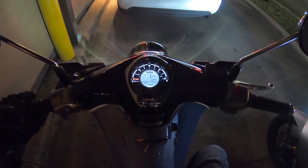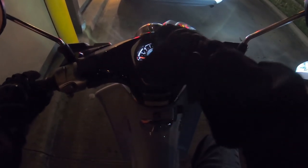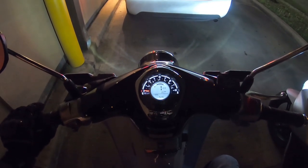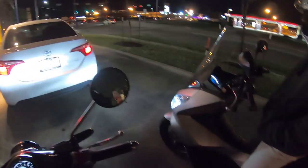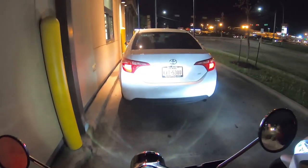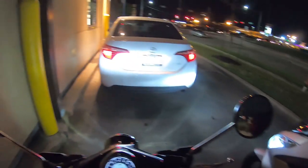I like the display on this thing — it looks good. You've got the digital in the middle that's up close, and then a recessed analog speedo. That's pretty cool. 80 miles an hour on the speedo — yeah, maybe if it's dropped off a cliff and reaches terminal velocity. I don't think it's ever getting there.